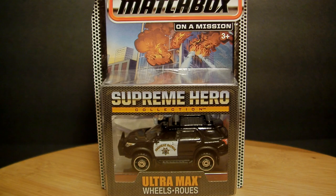I got another diecast toy haul as you can see here in front of you. I'm going to start off with Matchbox and finish up with Hot Wheels. There's a brand new toy line called the Supreme Hero, and here in front of me is a Ford Explorer.